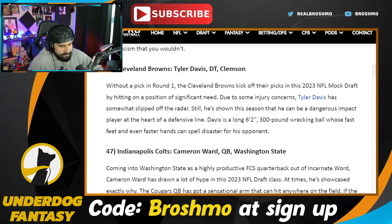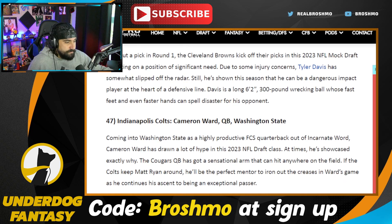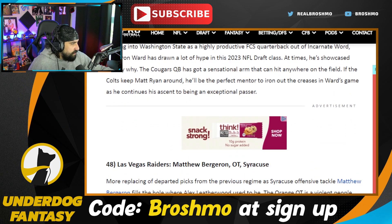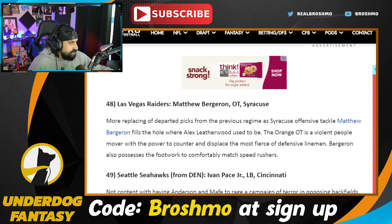Anthony Richardson is still on the board, and DJ Uiagalelei maybe. The Raiders go with Matthew Bergeron. Someone wrote down the pronunciation for Matthew Bergeron.